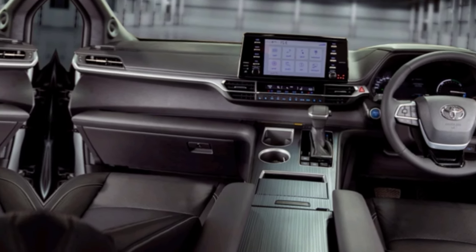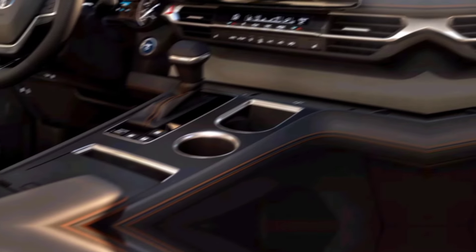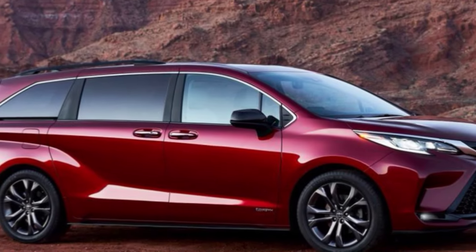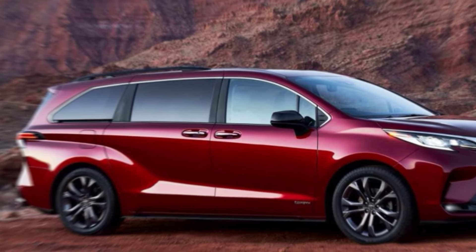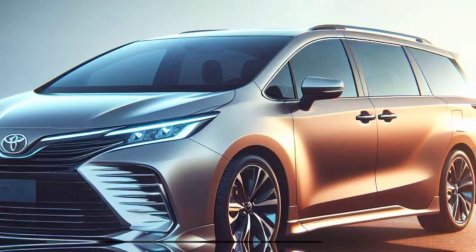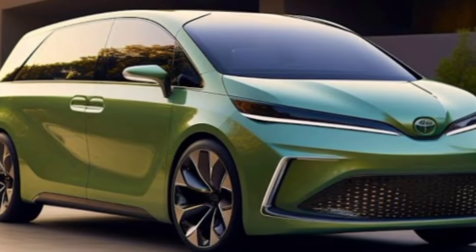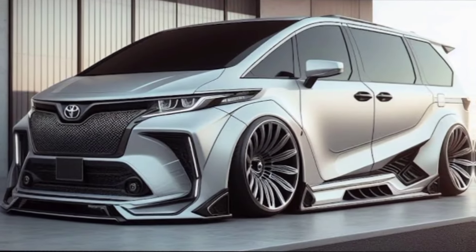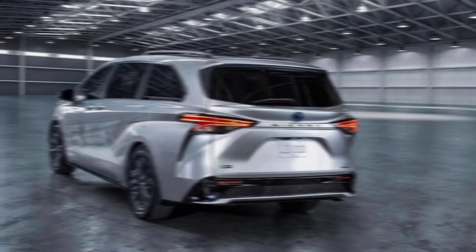Safety is always a top priority for Toyota and the Sienna is no exception. It comes standard with the full suite of driver assistance features, including automatic emergency braking, lane departure warning, and adaptive cruise control. You can also get features like blind spot monitoring and a rear cross traffic alert system.